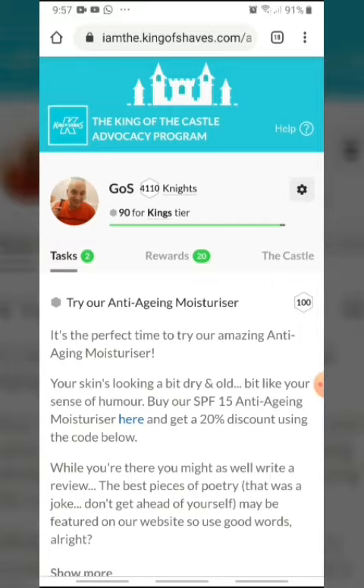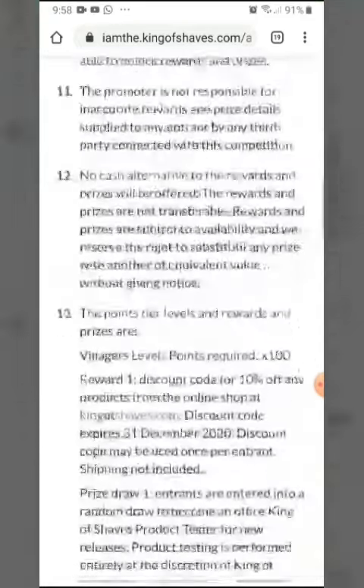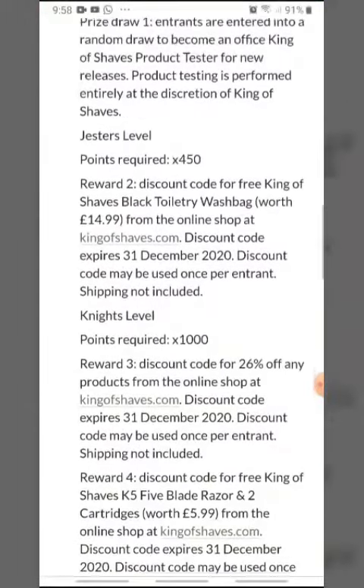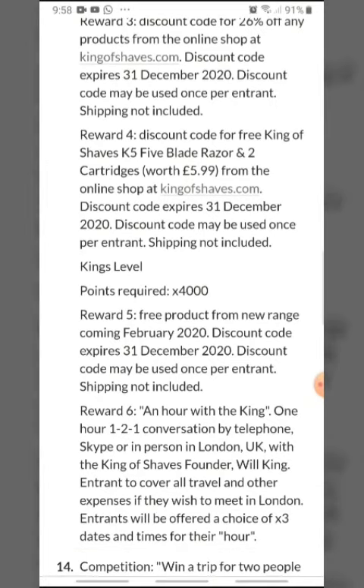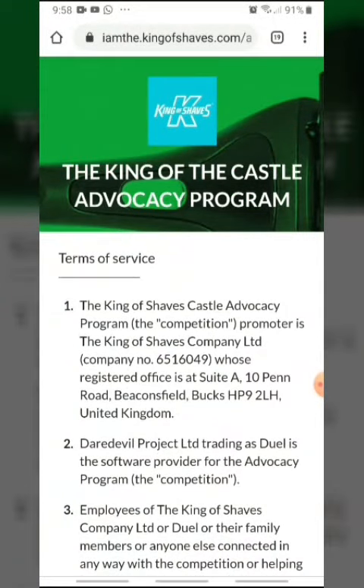That will take me to 4,200. However, I noticed that if you go to the castle and scroll down to terms, and look through the levels, it actually says to get to King's level you only need 4,000 points, which is shown here in the terms and conditions. I thought I'd do this little video just to show me reaching King level, so we'll go back to the King of Shaves advocacy program.